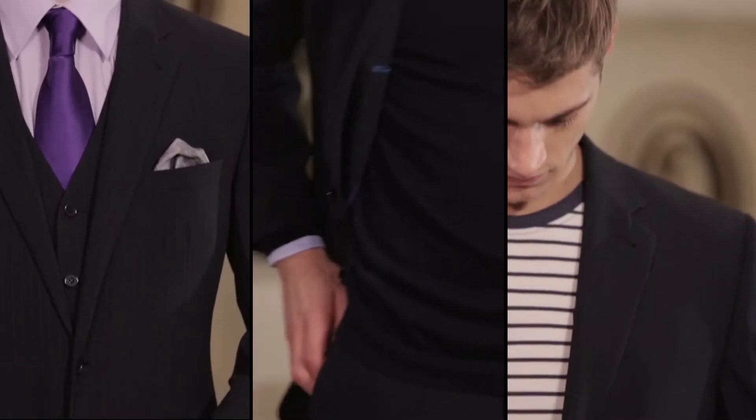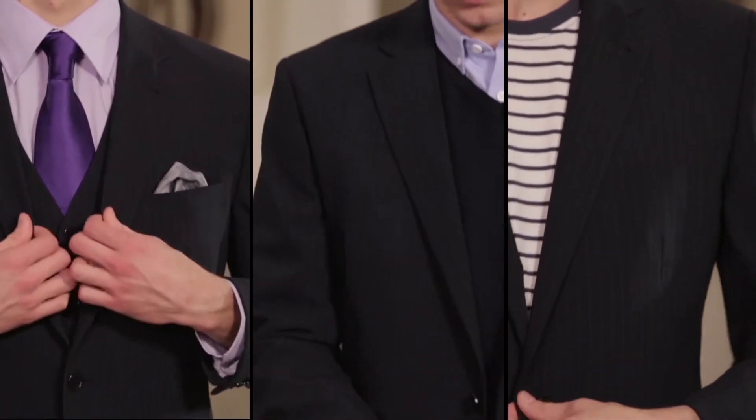A modern suit is flexible and can be worn for every occasion. We're going to show you three different ways to wear a suit.